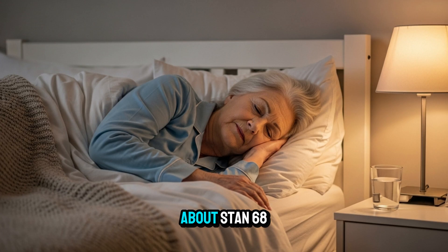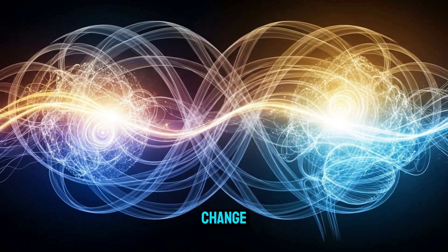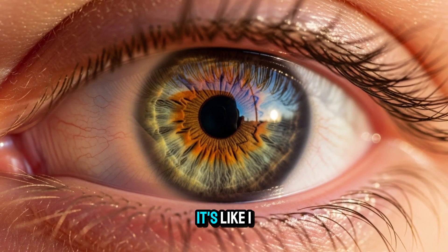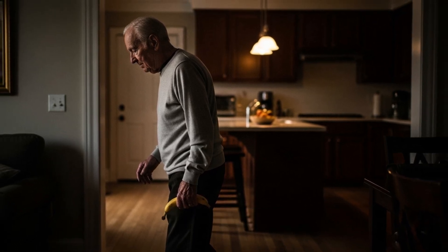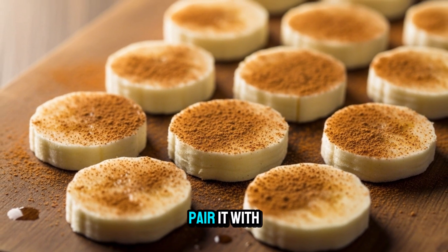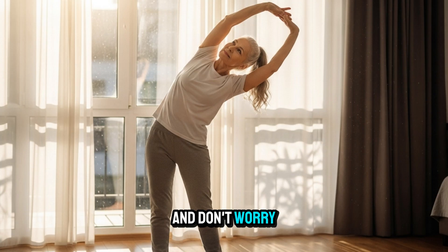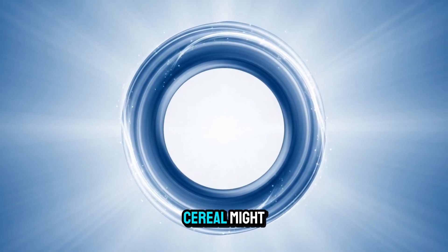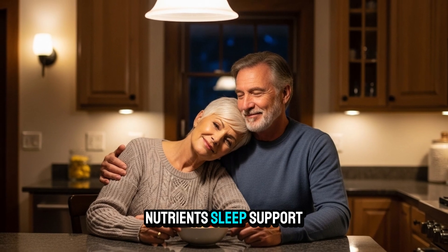Let me tell you about Stan, 68. He'd been waking up every morning rubbing his eyes, complaining they felt foggy and swollen. We made one change — he swapped out his usual evening crackers for half a banana about 30 minutes before bed. A few weeks later, he said, 'Doc, it's like I can see the clock again when I wake up.' Eat half a ripe banana — not too green and not too brown — about 30 minutes before sleep. Pair it with a few spoonfuls of Greek yogurt. The natural sugars in a banana, especially when paired with protein or fat, won't spike your blood sugar like cookies or cereal might.